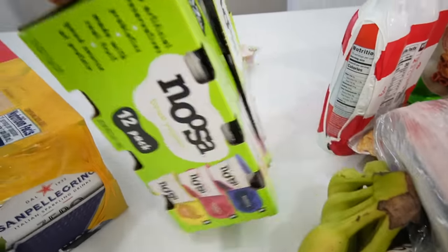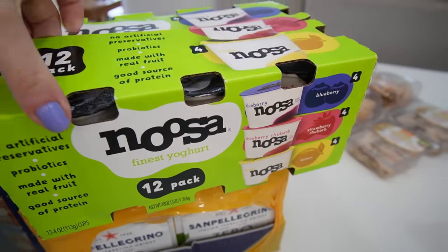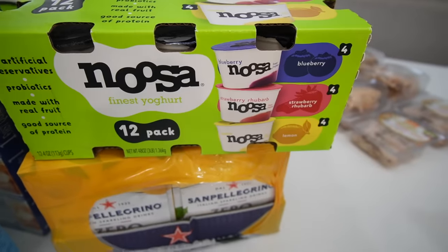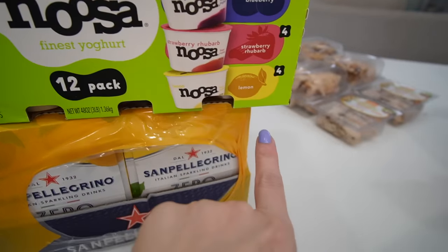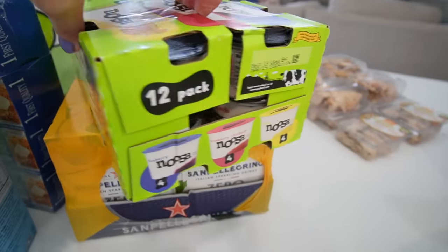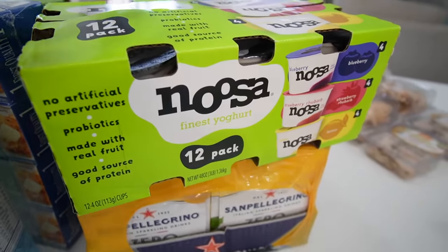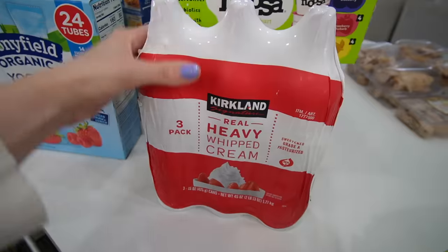I've honestly never had these that I can recall — the Noosa yogurts — but they were on sale. Jackson is obsessed with yogurt and they're blueberry, strawberry, and lemon. We got 12 yogurts at a good price. It says no artificial preservatives, probiotics, good source of protein. I'll eat these with a little granola on top, and Jackson if he's into it — he's the pickiest one around here.